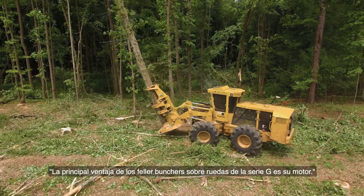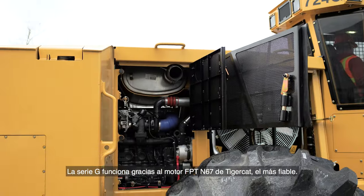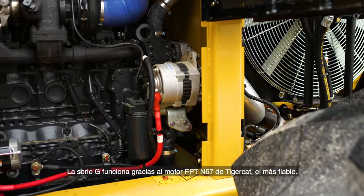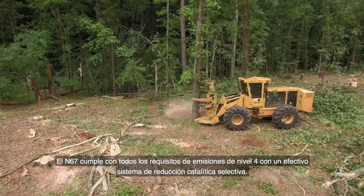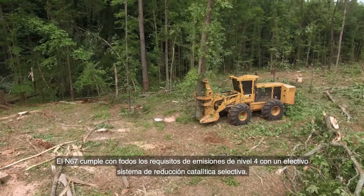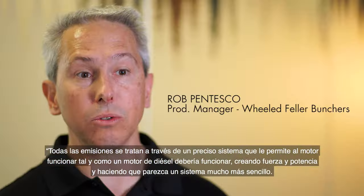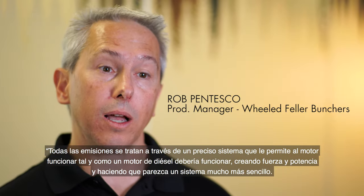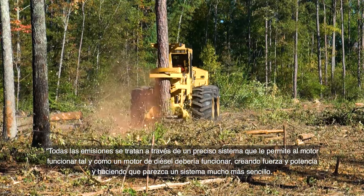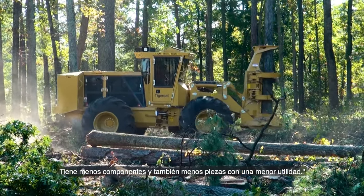The main advantage of the G-Series wheeled feller bunchers is the engine power plant. The G-Series is powered by the reliable TigerCat FPT N67 engine. The N67 meets all Tier 4 final emissions requirements with a simple, effective, selective catalyst reduction system. All emissions are handled through the exhaust system, allowing the engine to perform as a diesel engine should, creating torque and power. It's a simpler system with fewer components and less serviceable items.